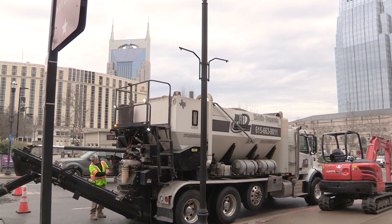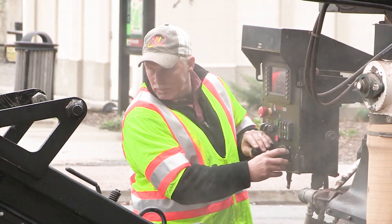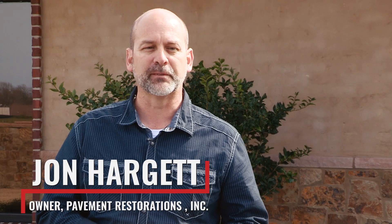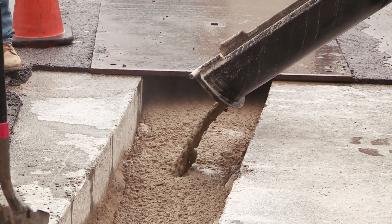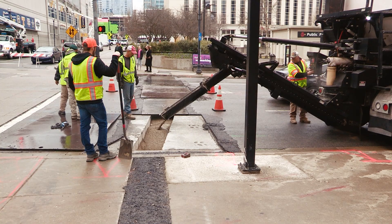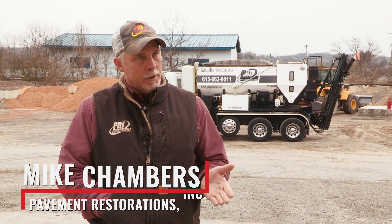We are primarily a contractor doing different things with concrete and asphalt. We started out with fixing potholes — that's kind of what we got in the business with — and doing infrared work. We provide a concrete and flowable fill service for utility companies and residential people.